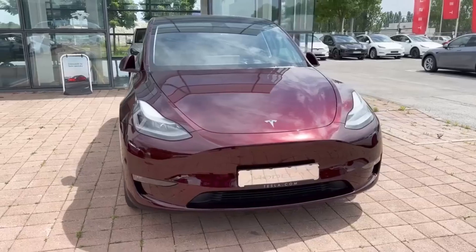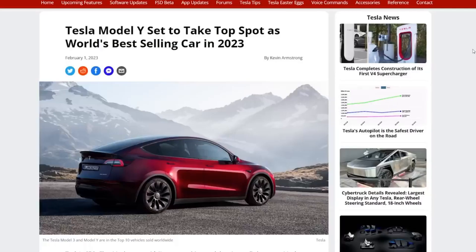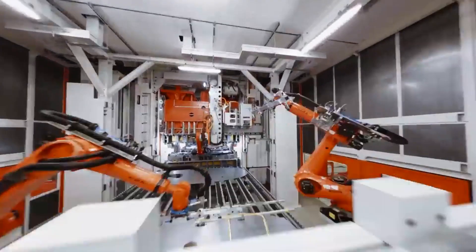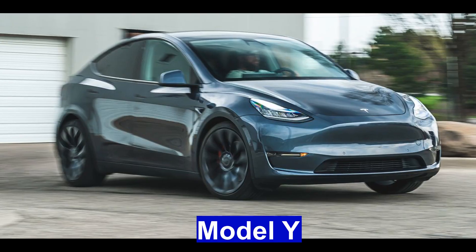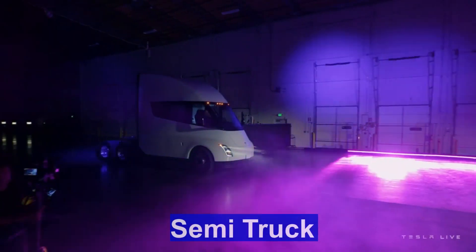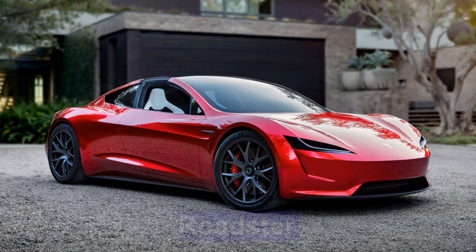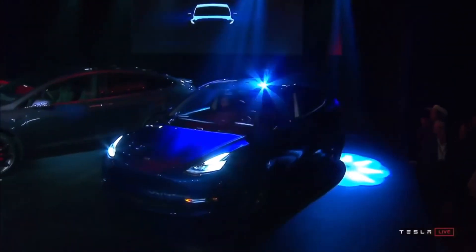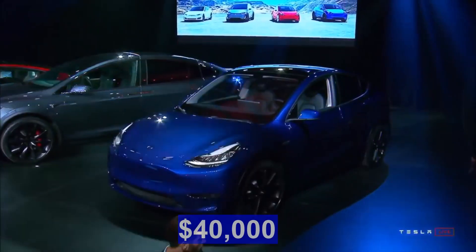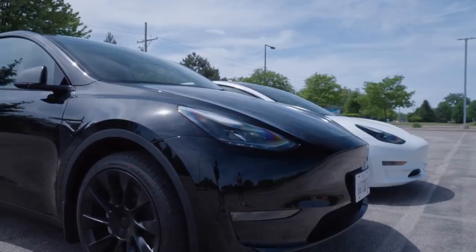The Austin, Texas-based automotive company has built a strong product that sells itself and recently became the most popular car worldwide. Tesla currently produces five different models, including the Model S, Model 3, Model X, the Model Y, and the Tesla Semi. The Tesla Cybertruck will join the mix later this year, and the new Roadster is expected to begin production next year. The cost of a Tesla will range from $40,000 to almost $140,000, depending on the model and options.